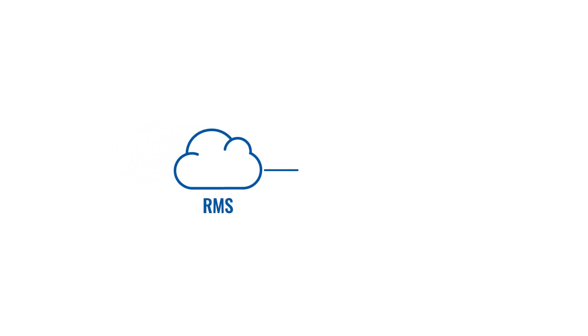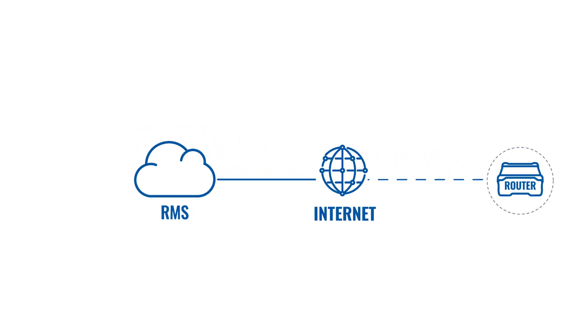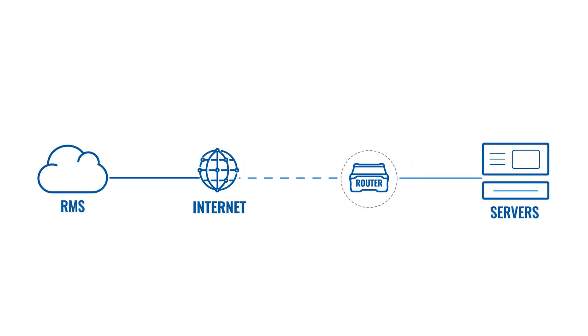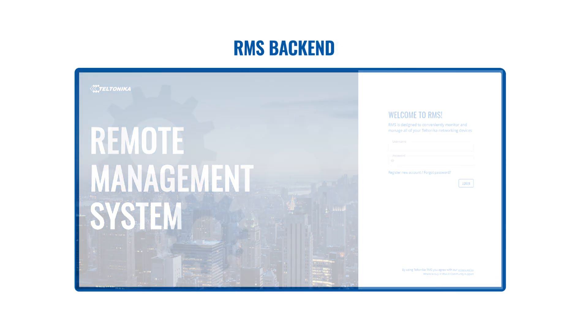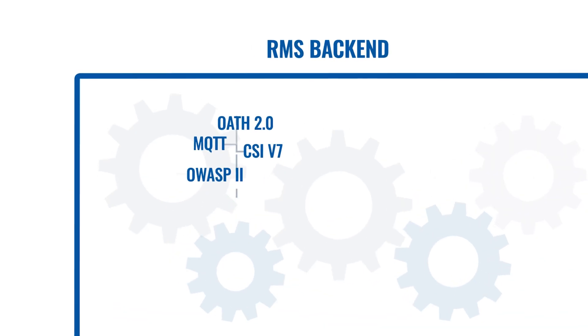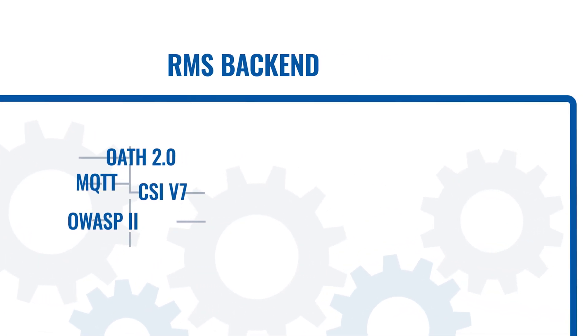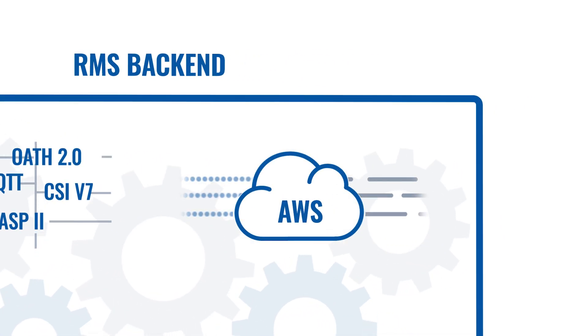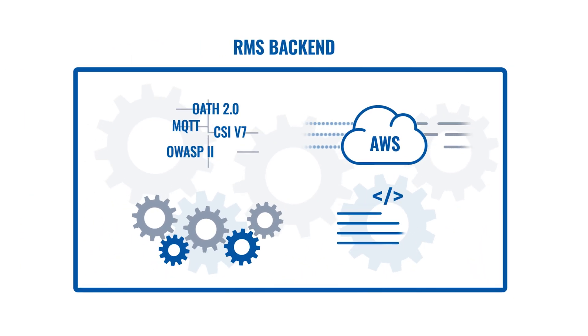The RMS access solution works by allowing you to connect to your end device using a secure internet connection via a Teltonika networking device. Teltonika's remote management system is powered by advanced secure infrastructure with multiple levels of logging protection and encrypted data tunnels, with speed and stability provided by Amazon Web Services, and security verified with OWASP and CIS certifications.